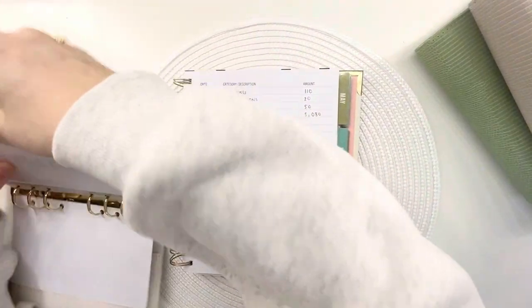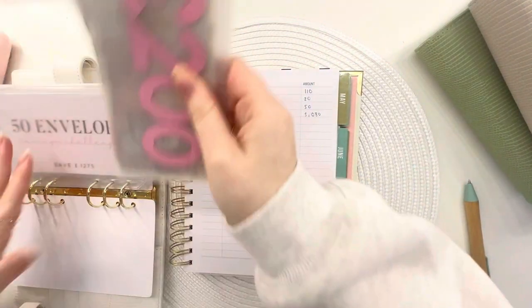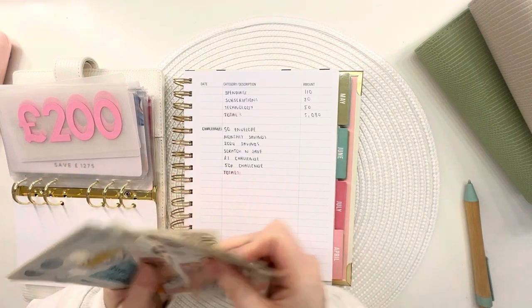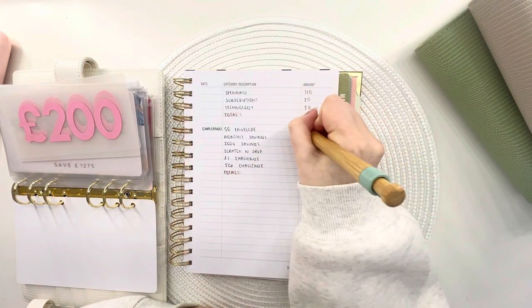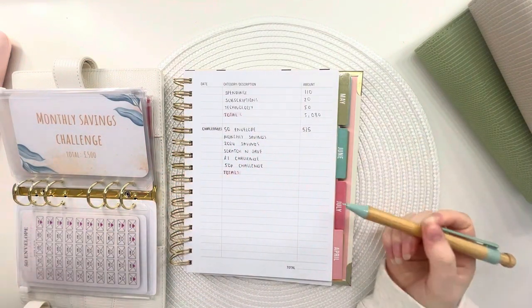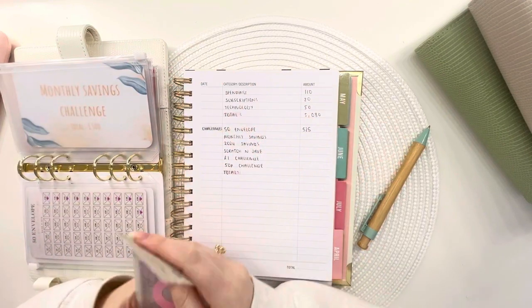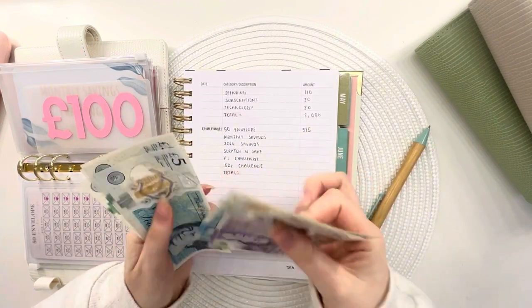Last but not least, the savings challenges. The 50 envelope challenge — I'm really happy with the progress we're making. We've got £400 in the bank and then £50s adding up: 10, 20, 30, 40, 50, 60, 70, 80, 90, 100, 50, 50, 50, 50, 50, 25 — so £525 in the 50 envelope challenge, which is amazing. Part of me wishes I did it actual envelope style with all the pretty envelopes, but I'm not using them as it seems like a lot of cash to have sitting there.